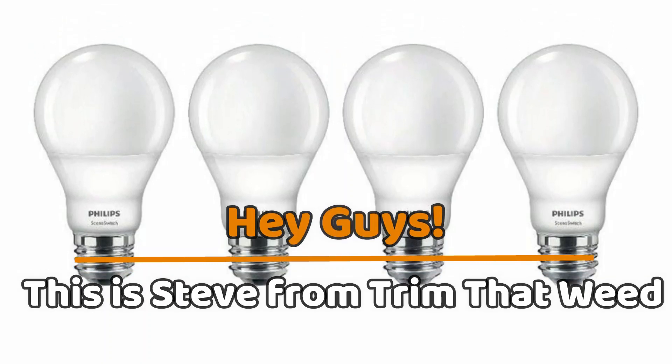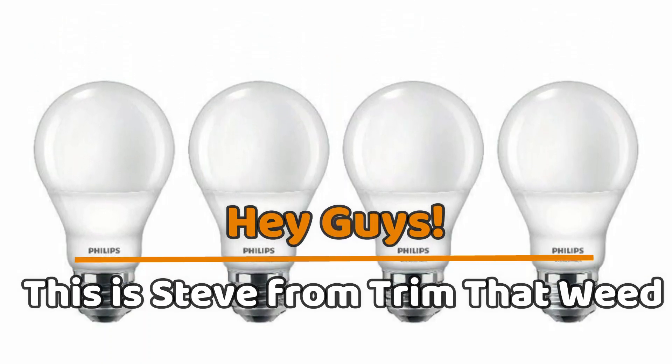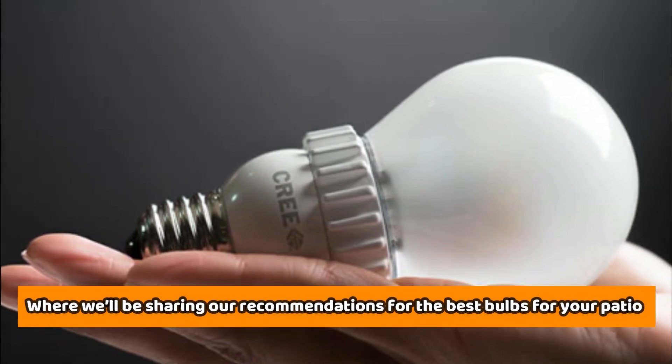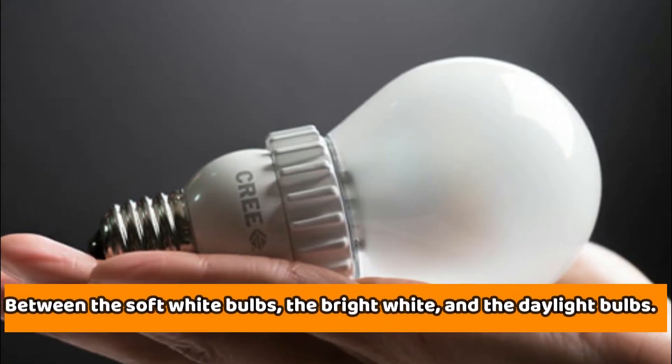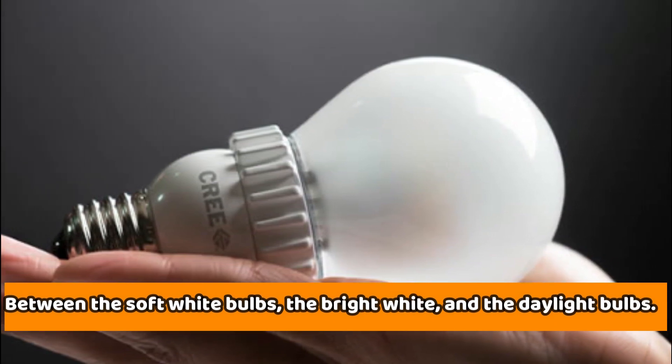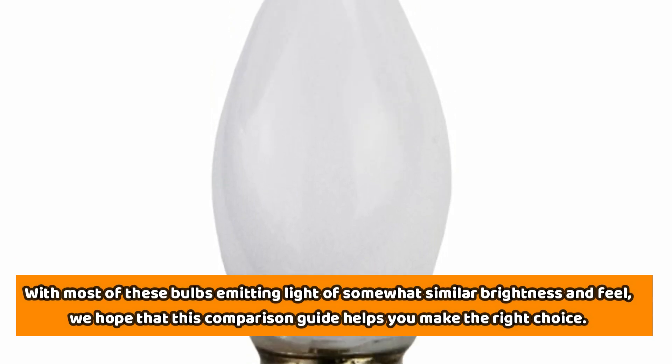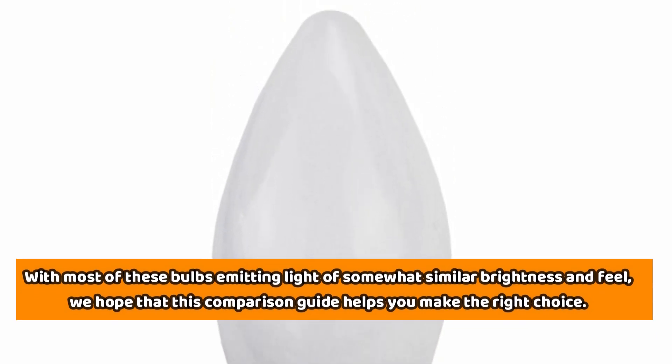Hey guys, this is Steve from Trim That Weed, and welcome to today's video, where we'll be sharing our recommendations for the best bulbs for your patio between the soft white bulbs, the bright white, and the daylight bulbs. With most of these bulbs emitting light of somewhat similar brightness and feel, we hope that this comparison guide helps you make the right choice.